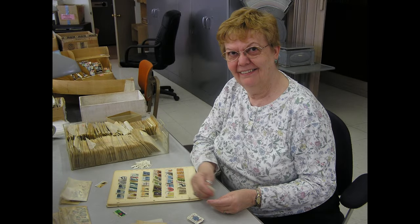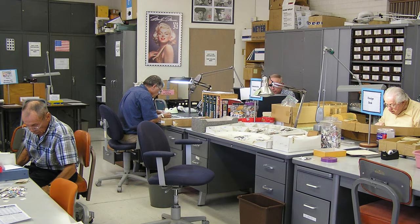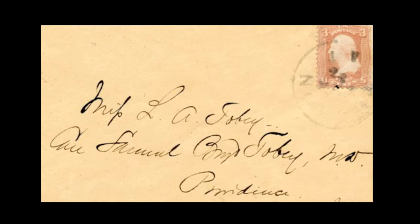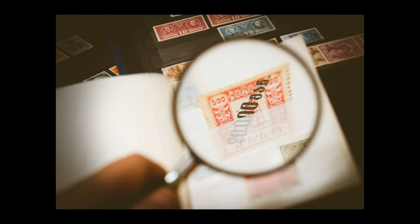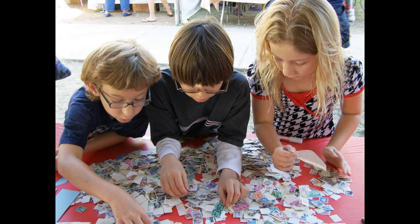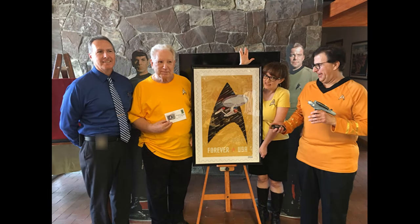The Postal History Foundation is a non-profit charity operated almost entirely by volunteers. We connect people to postal history and philately. We inspire curiosity through the world of stamps, and we encourage the enjoyment of lifelong learning.